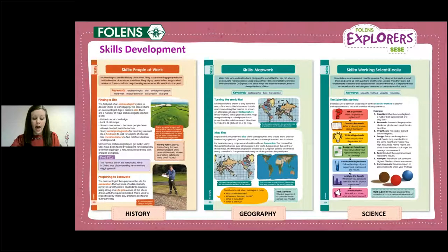In addition to regular unit lessons, there are four dedicated skills spreads in every book from third to sixth class, dealing with key skills such as chronology, evidence, map work and working scientifically. These spreads are used as explicit lessons in themselves but also as reference sections that pupils will come back to time and time again.